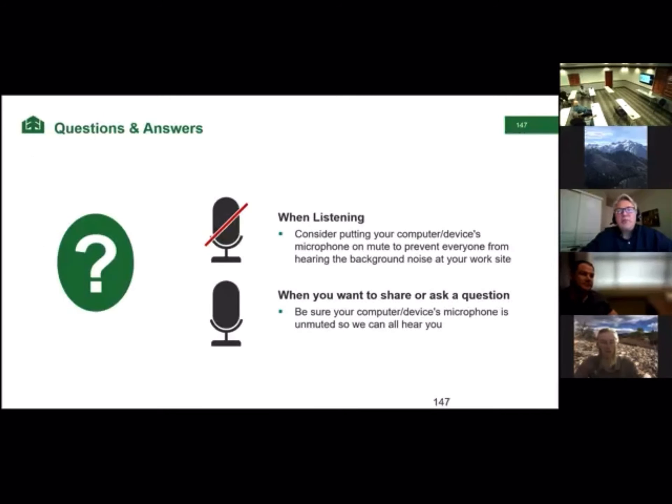If you have any questions, you can reach out to me. My email is gregory.bates@westfraser.com. Thanks, everyone.